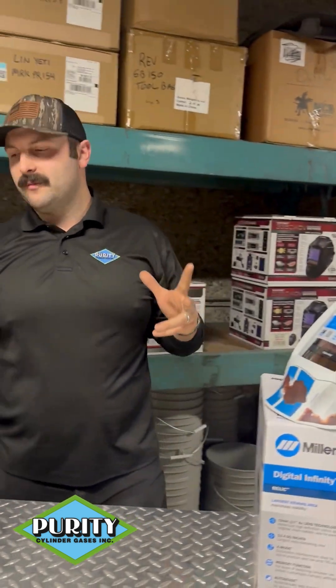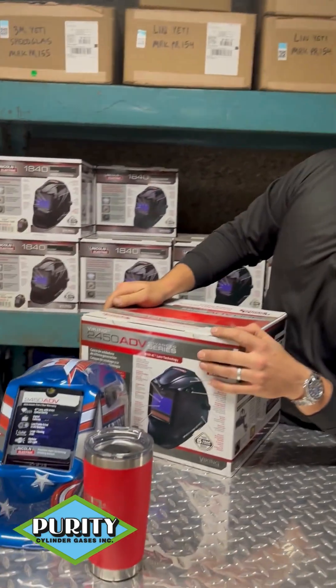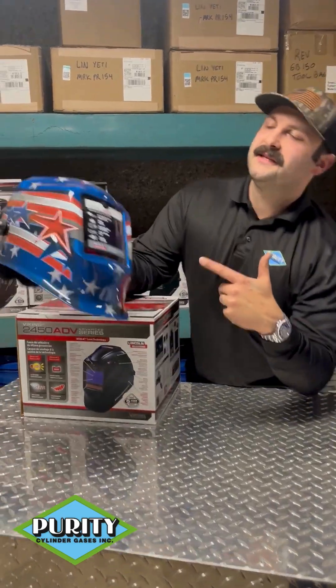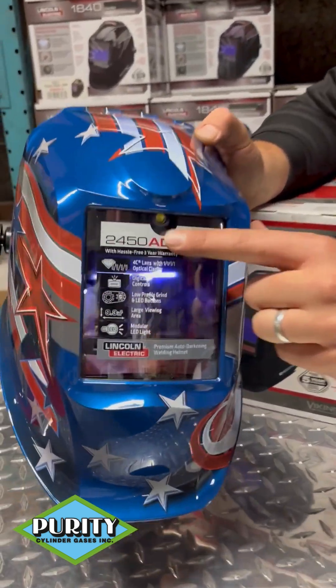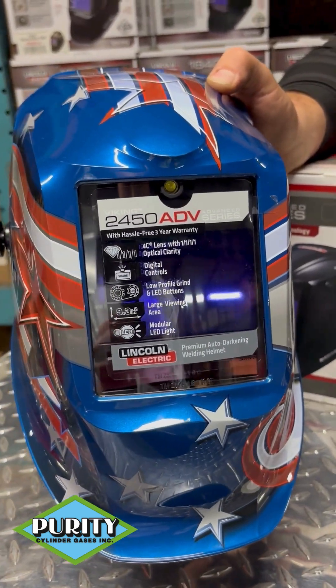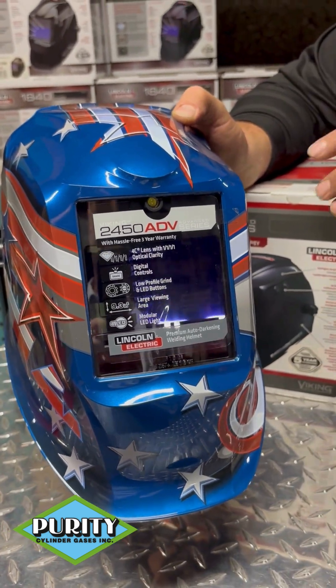And we got something a little bit new on the block — we got the Viking 2450 Advanced Series. One really sweet thing about this Advanced Series helmet is it actually has a little light right there, which is going to make those low light situations even easier to check all the details of your work.